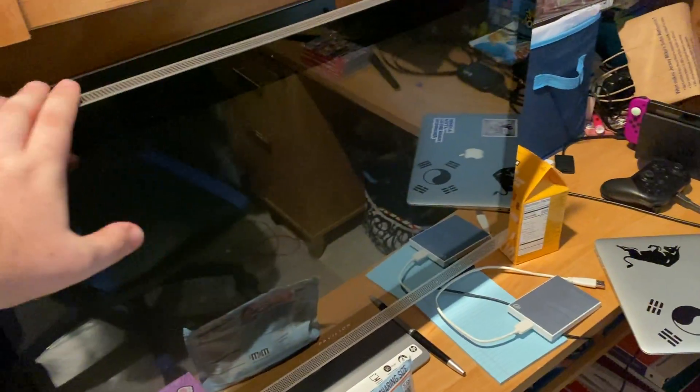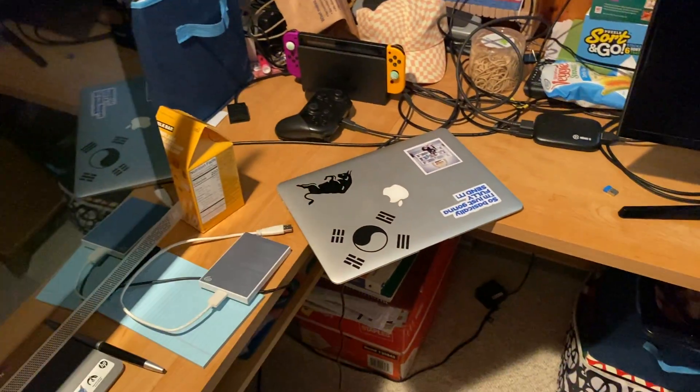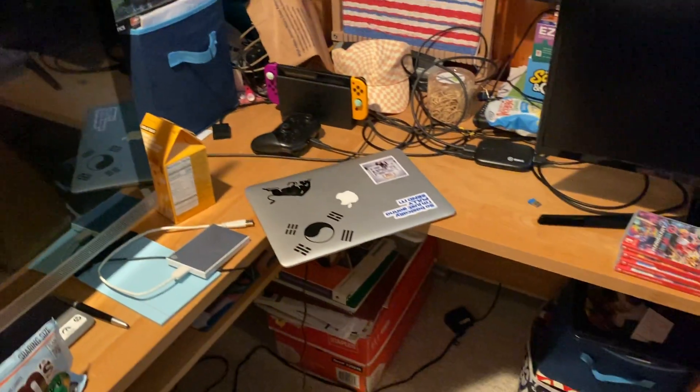Of course we got our computer for processing everything, the screen that everything's displayed on, and the Switch down here currently. And obviously when PS5 videos are made that comes down, and we got the microphone.